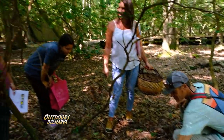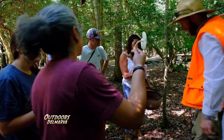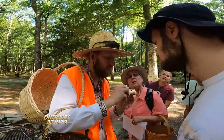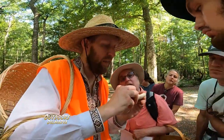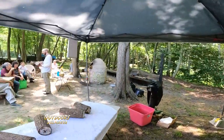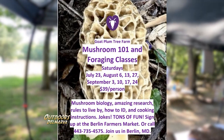Is there anything you learned today that you didn't know before? Oh yes, a lot of things — about comparing new and old mushrooms that can look different, and to look at the gills or the spores and the colors, and to go out and get that book. If you'd like to learn more, look up Goat Plum Tree Farm online and check out the mushroom foraging class on Eventbrite.